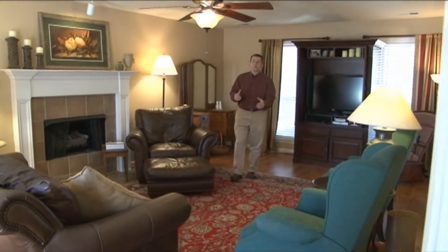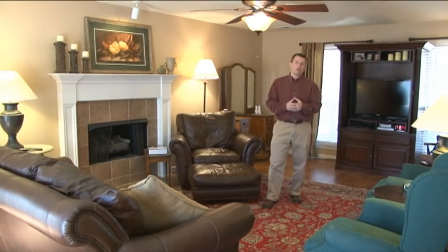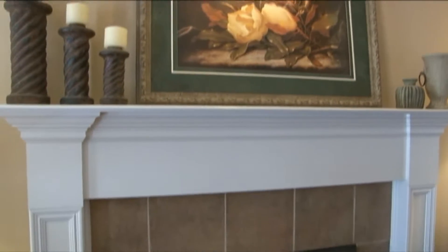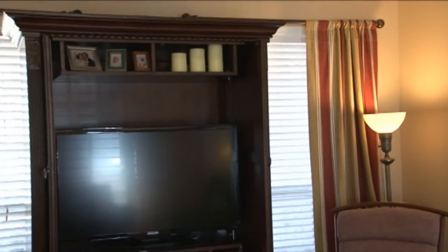Just off the entry and opposite of the formal dining room is this massive great room, 23 feet by 14 and a half feet, featuring a Hunter ceiling fan, fireplace with ceramic tile wrap, and windows galore with beautiful window treatments that remain.